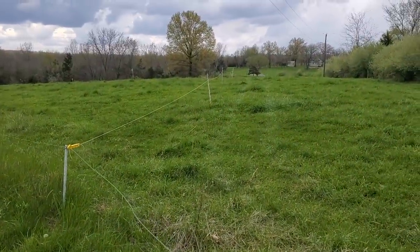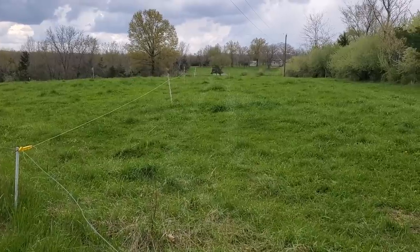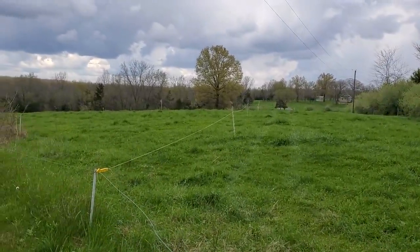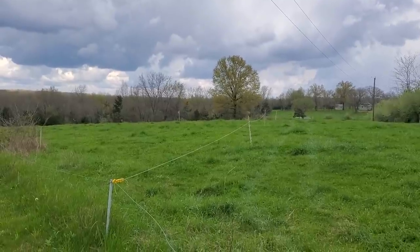We're going to run them from here about two miles further north. We've got Jan's farm set up on the far end. We're going to go through all of Judy farm without grazing anything — just shoot them clear to the end, and then tip graze all the way back.